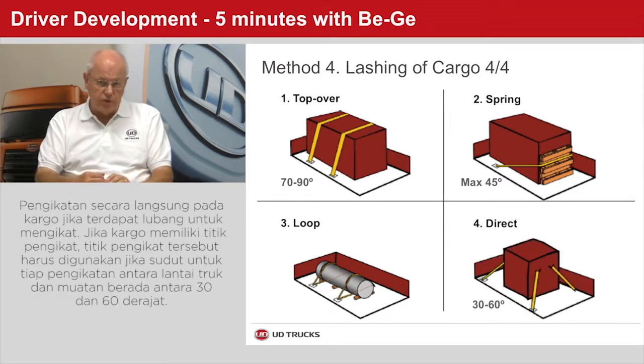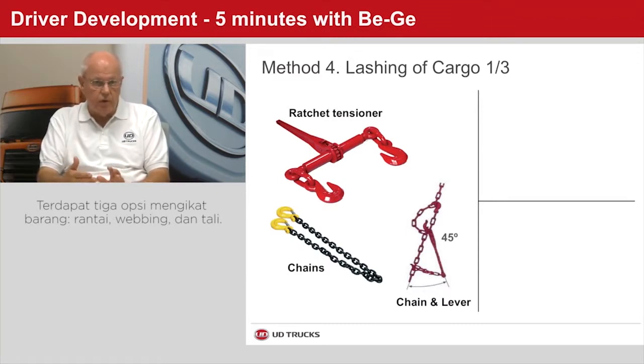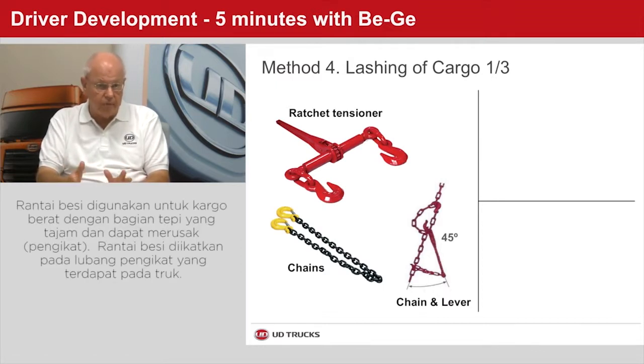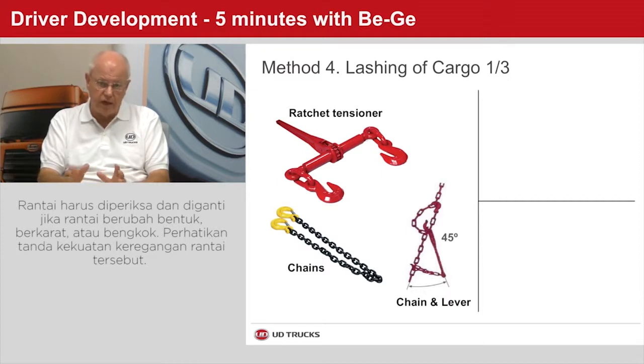Direct lashing is always used for cargo where direct lashing points are available. If the cargo has built-in lashing points, these should be used if the angle for each lashing between the load deck and the cargo is somewhere between 30 and 60 degrees. There are three primary options for lashing. Chains should be used for heavy objects or items that have sharp edges or abrasive surfaces. They need to be used with lashing points in the superstructure. Chains should be inspected often and scrapped with any indications of link deformation, rust, or bends. Check the marking tags for the rated tension strength.